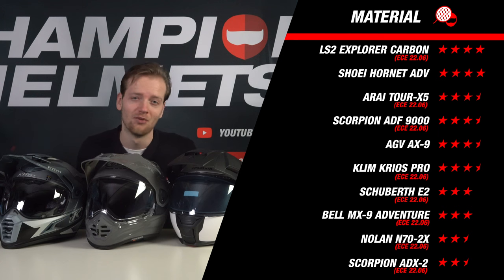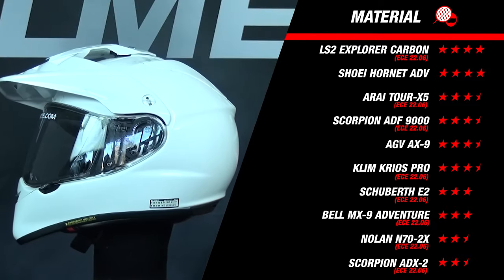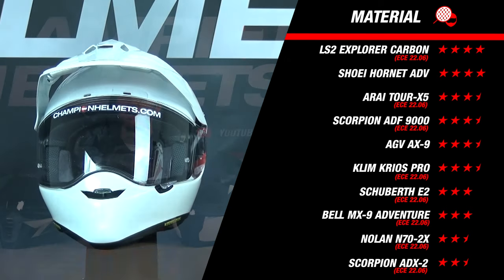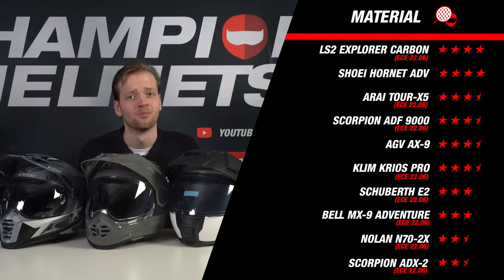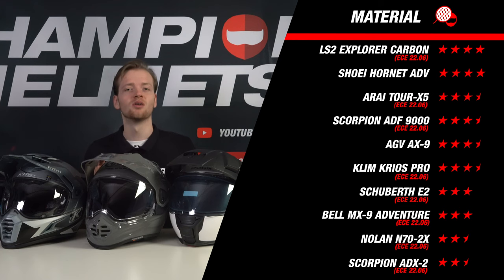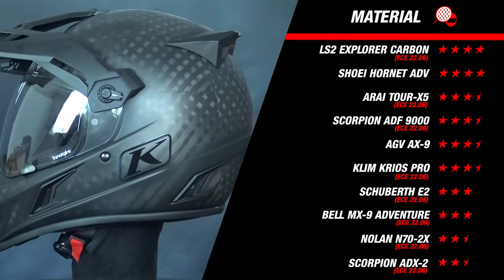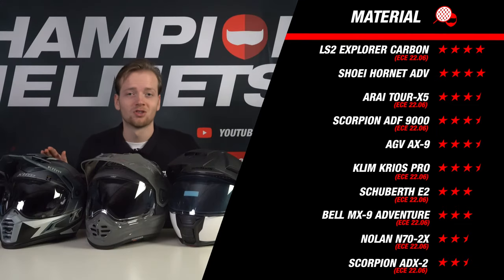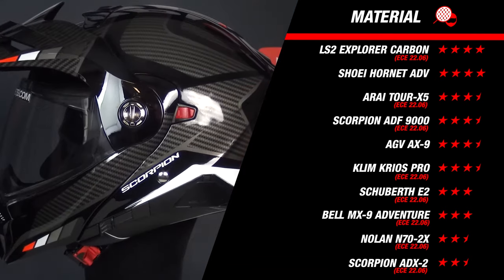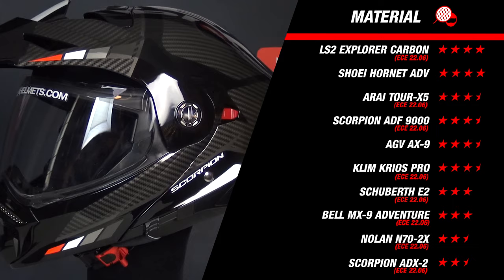At the top of the list we find two helmets tied for first place — one is a carbon fiber helmet and the other is made of fiberglass composite. The Hornet Adventure has one more outer shell size compared to the Explorer Carbon, ultimately ending up with the same score. Beneath the top two helmets is a four-way tie featuring very popular adventure helmets, including our newcomer the Arai Tour X5, which places alongside the likes of the Klim Krios Pro. The star results start to dwindle as we go further down the list.